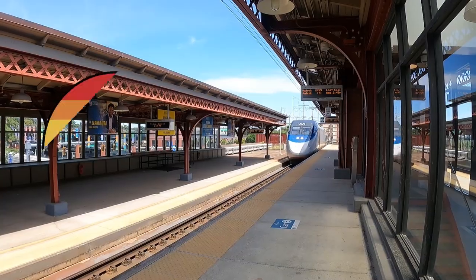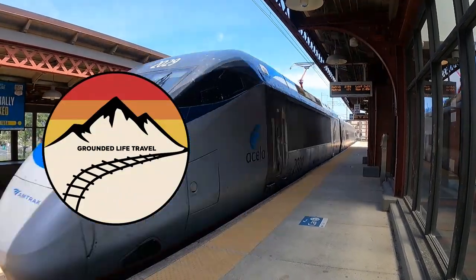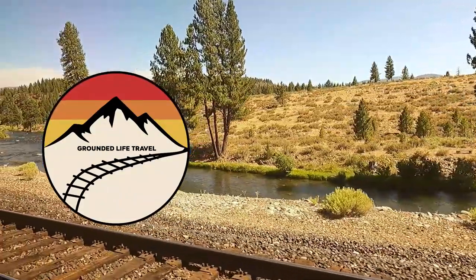All right guys, you asked for it and here we are delivering our complete guide to riding Amtrak. In this complete guide to riding Amtrak, we're going to give you everything you need to know from what to ride, where to ride, how to book it, how to get the best price, and what to bring — everything you need to expect.